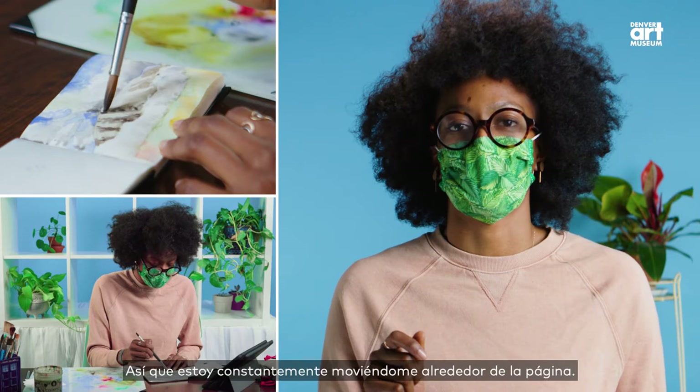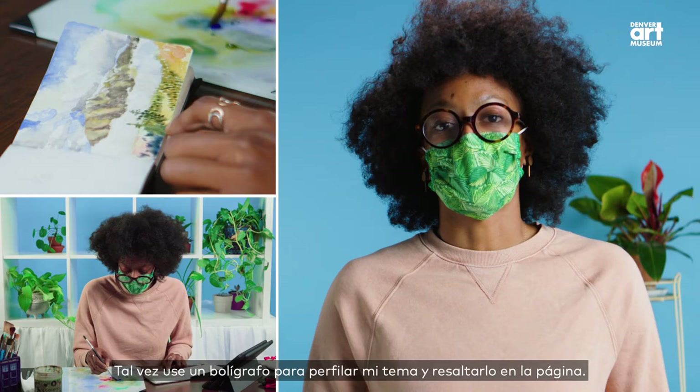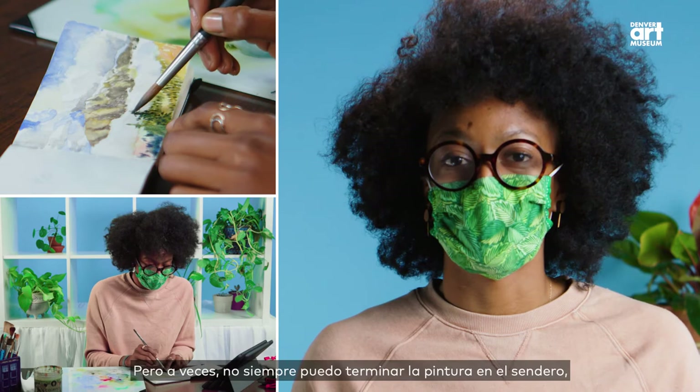Maybe I'll pull in some colored pencil for added texture. Maybe I'll use an ink pen to outline my subject and make it stand up off the page. And then once I'm done, I hold it up to the landscape and snap a picture and then hike off the trail. But sometimes I don't always get to finish the painting on the trail, especially depending on how big it is, so I'll have to pack it out and take it back to my studio.